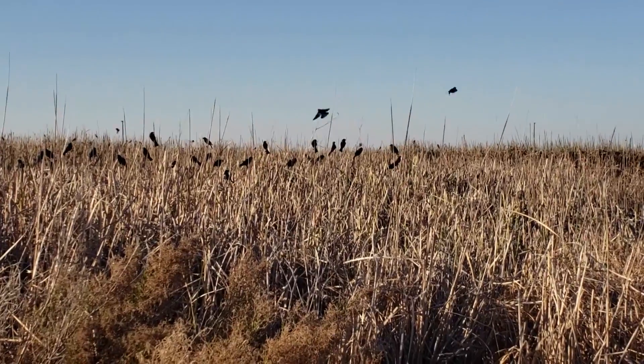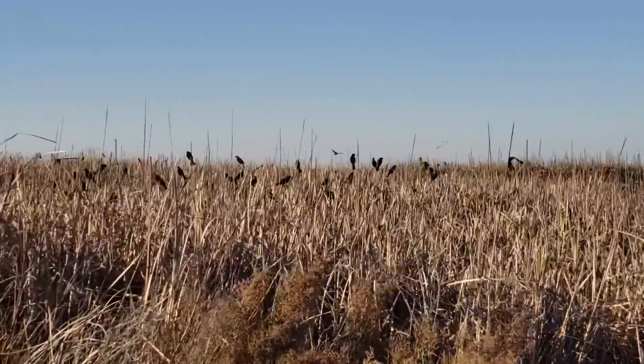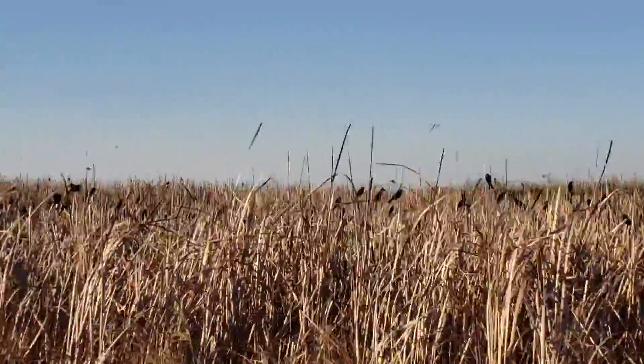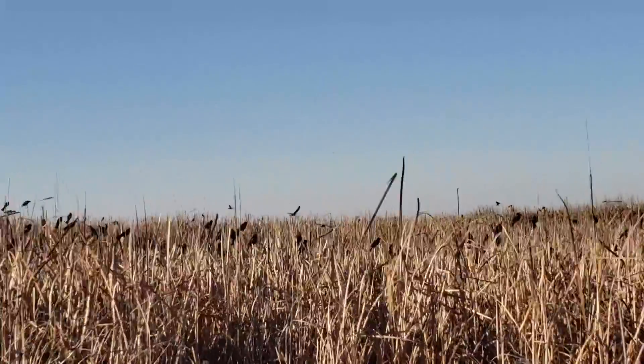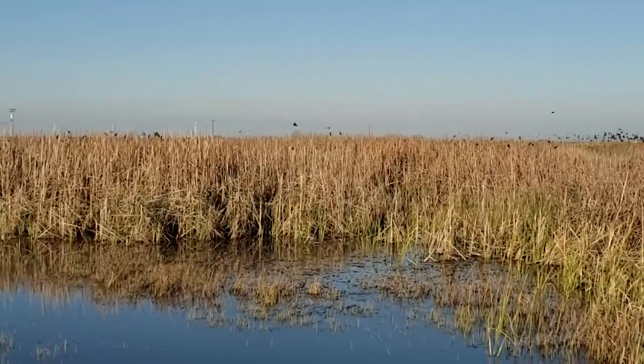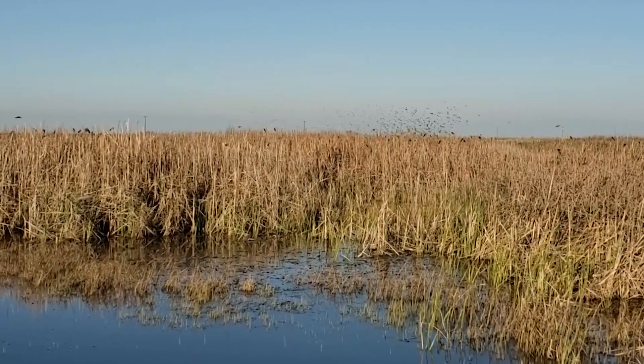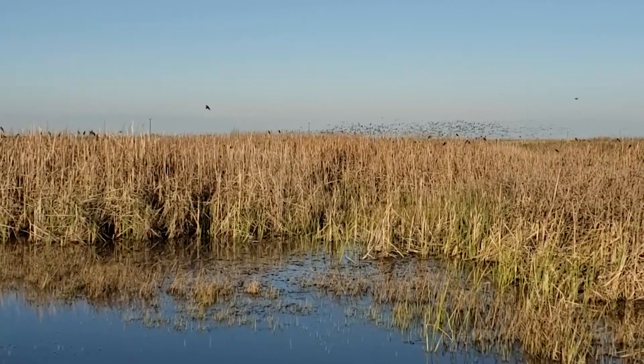But towards the end of my day I went around to this wetland unit that historically had had tri-colored blackbirds, and lo and behold I saw massive flocks of birds just streaming in from all directions into this beautiful little wetland.